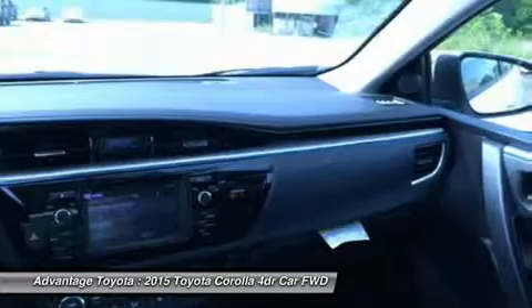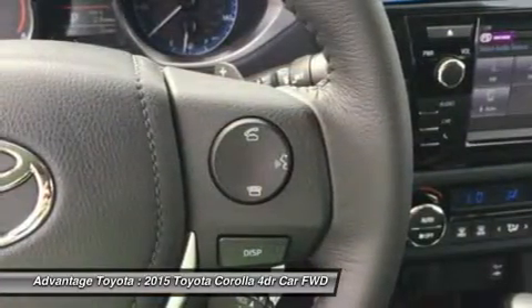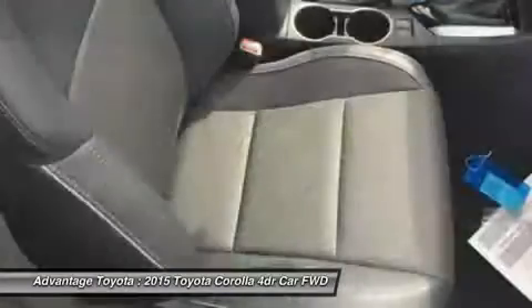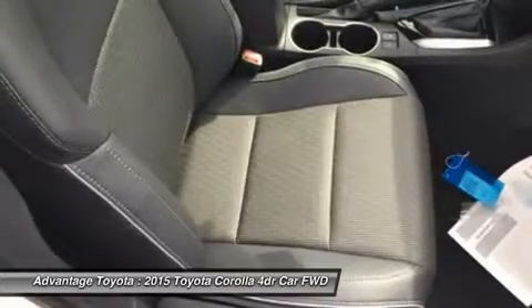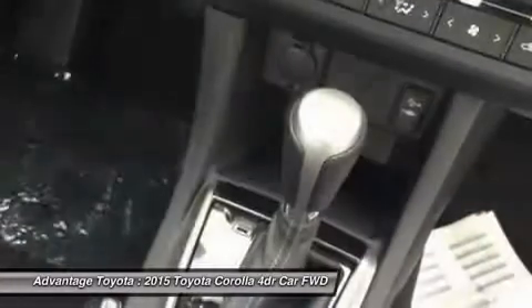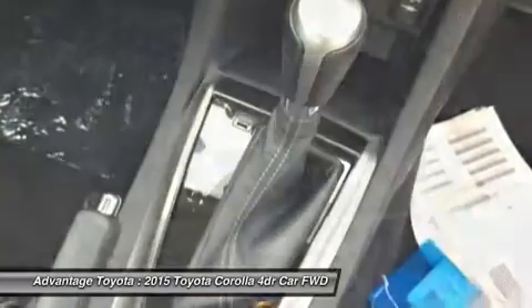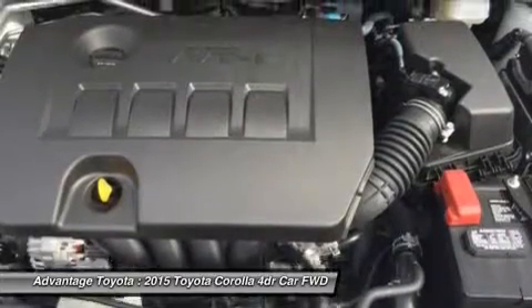In addition, you get the audio system with AM/FM/CD, auxiliary jack, USB port, iPod interface, and hands-free calling and music streaming utilizing Bluetooth. The top-level S trims offer premium features like paddle shifters for precision driving, sport drive mode, 17-inch alloy wheels, push-button start, a multi-information display, and the amazing Entune premium audio system with navigation and app suite.